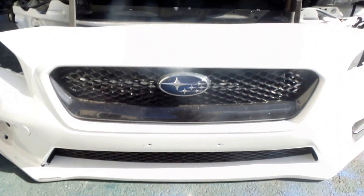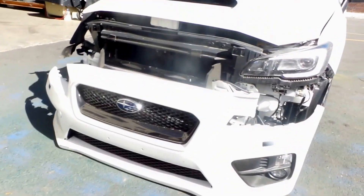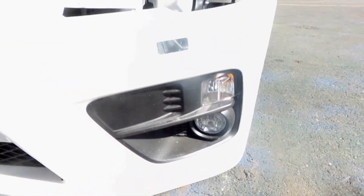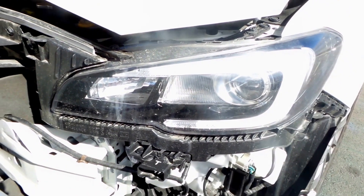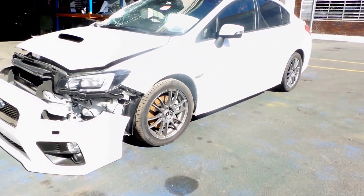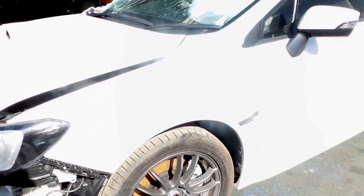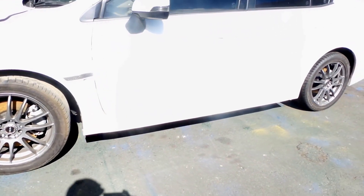The bottom scoop, nice clean grille, left-hand indicator and fog light, good left-hand Xenon headlight, good left-hand guard, WRX, good side skirt on the left-hand side.